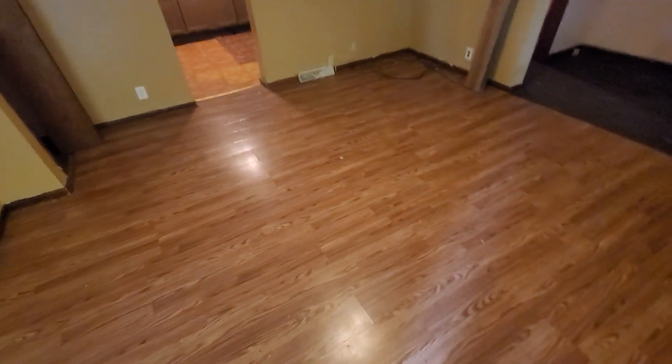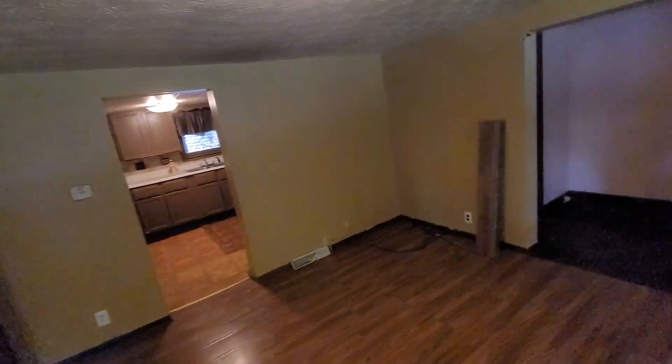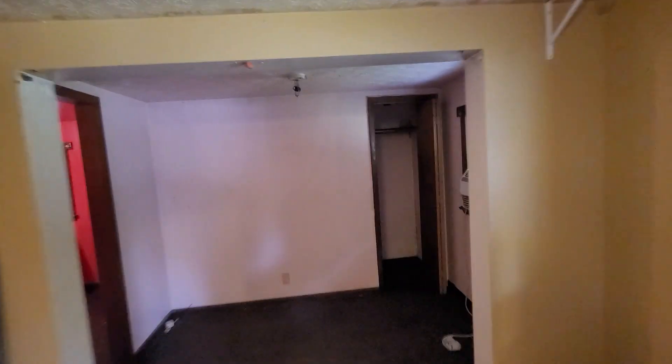Got hardwood when you walk in. This is your living room. Electric's on, furnace is newer. Hot water tank's brand new.